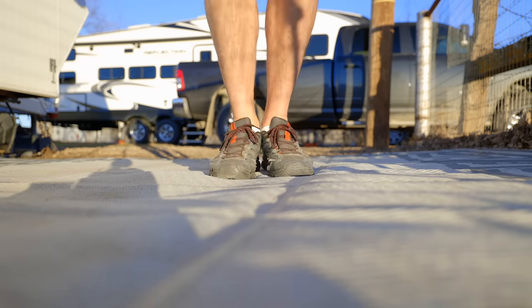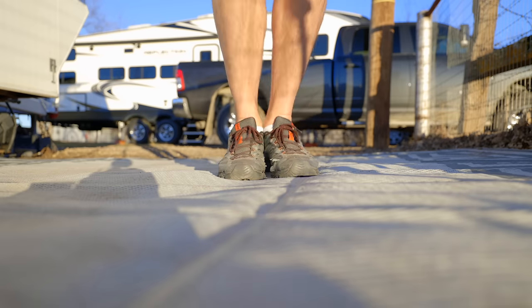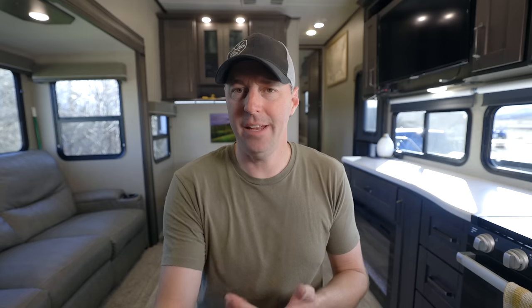Now, before we get into some of these higher ticket items, something that's really inexpensive is a jump rope. The jump rope is so small and so lightweight — you can definitely find room for this on the RV and it is a really good workout. It'll wear you out really fast. I almost prefer it to running because it is so effective. A jump rope is a great one — very cost effective and lightweight, and you don't have to go anywhere to use it. You could just use it on the mat outside of the RV.